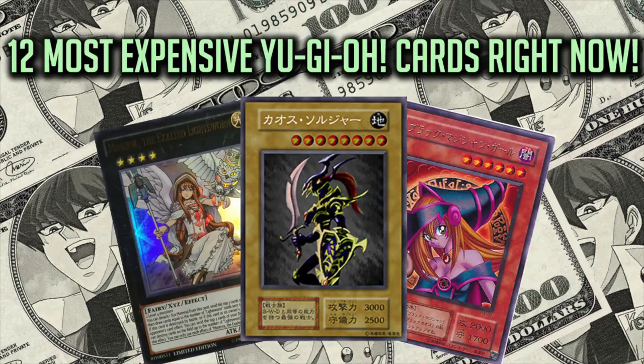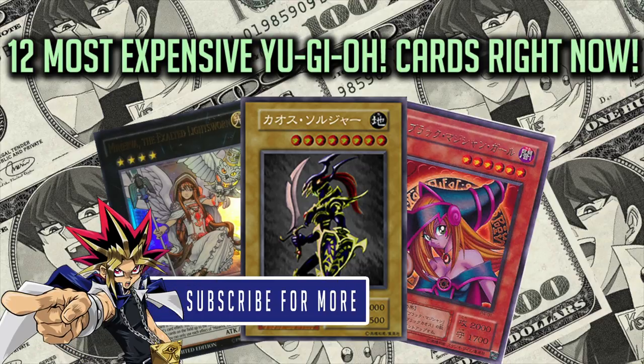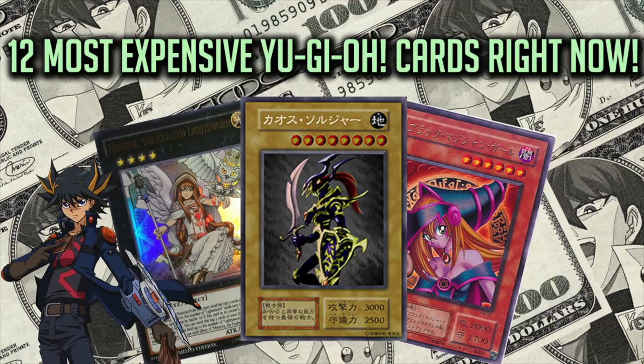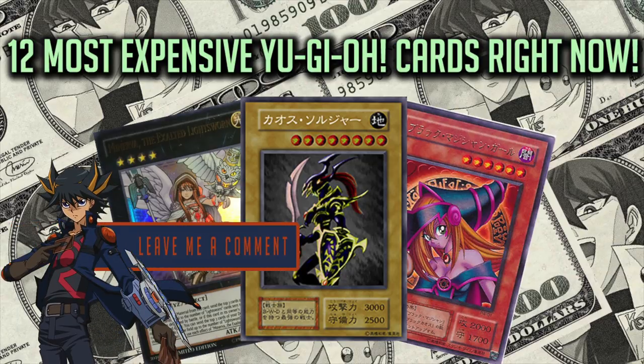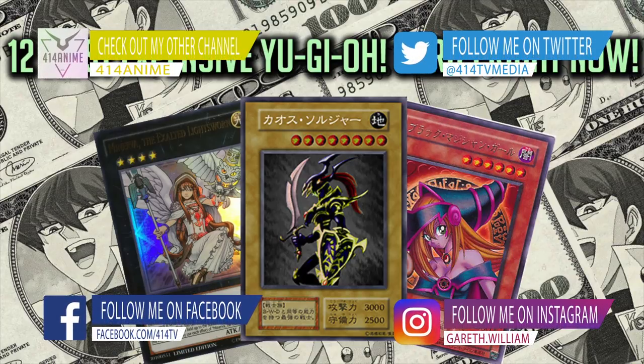I thought I'd end that on a happy ending. Thanks for watching, guys — this was my video of the 12 most expensive Yu-Gi-Oh! cards right now. If you want more Yu-Gi-Oh! facts videos, character deck profiles, duels and more, hit the subscribe button right now. If you found value in today's content, hit the like button, share the video with a friend, or leave me a comment in the section below. I'm on social media too, so let's connect over there. Thank you so much for watching — I will see you in the next video, take care.